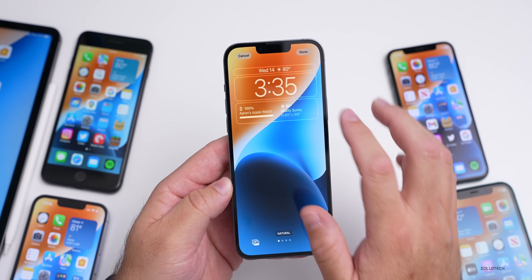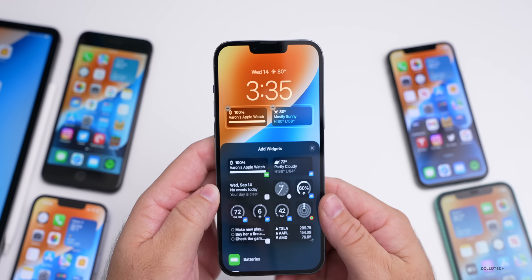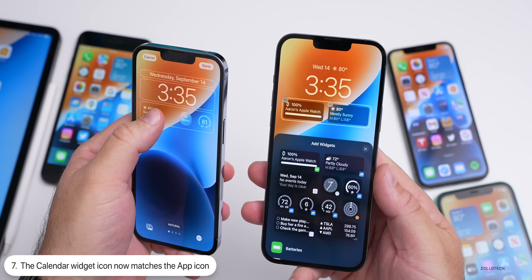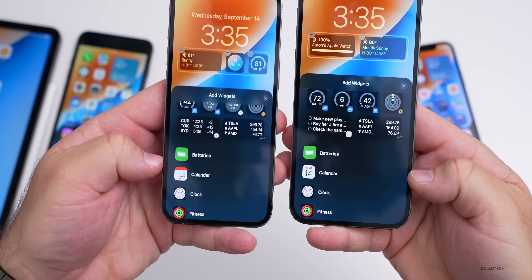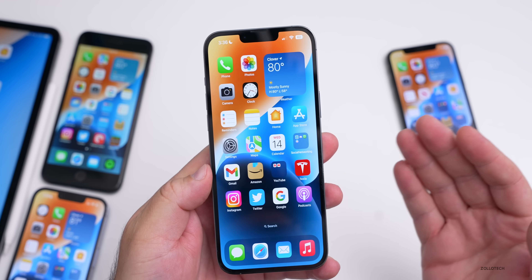If you customize your lock screen and go to change a widget, there are now four rows of widgets — though not all phones will have four rows. They also made an update to the calendar widget: it now shows the actual calendar app icon, where before it just showed a generic calendar.